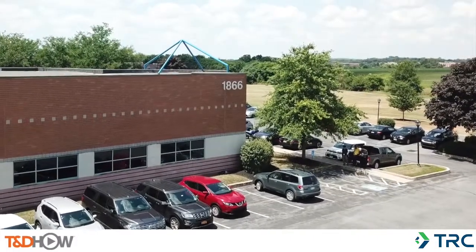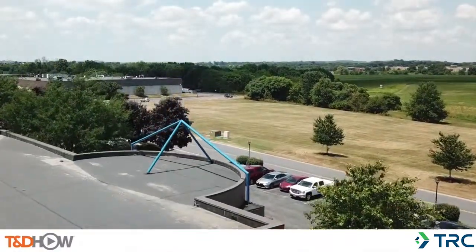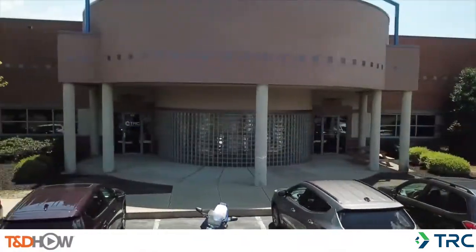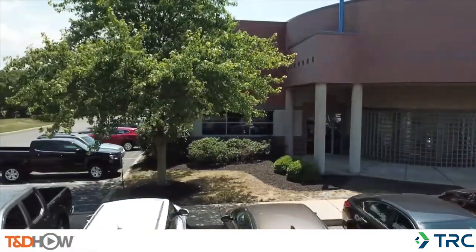Hello once again. I am Jim Ducart with TND How Videos. Today we are in Lancaster, Pennsylvania, where we will be touring TRC's Testing and Commissioning Lab and Training Center. So let's go on inside.